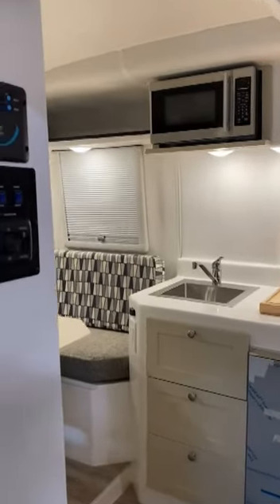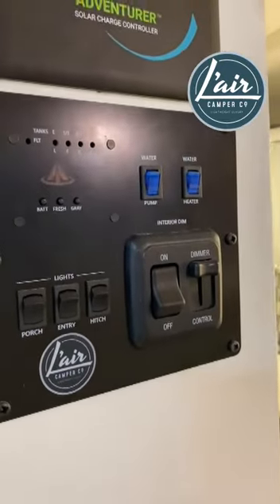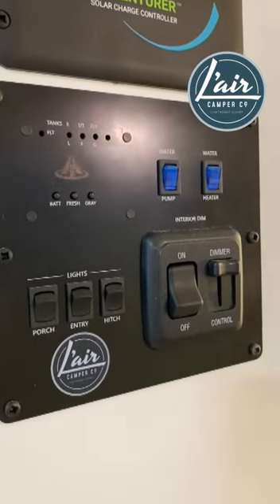Good morning, welcome to Lair Camper. I just wanted to take a minute to show you the latest additional feature of the 2024 models.